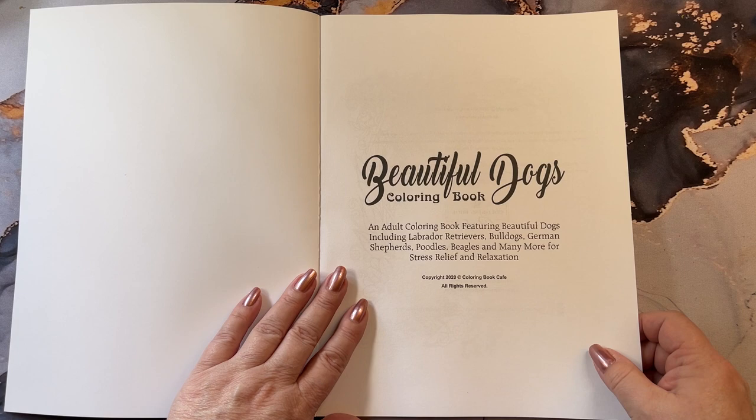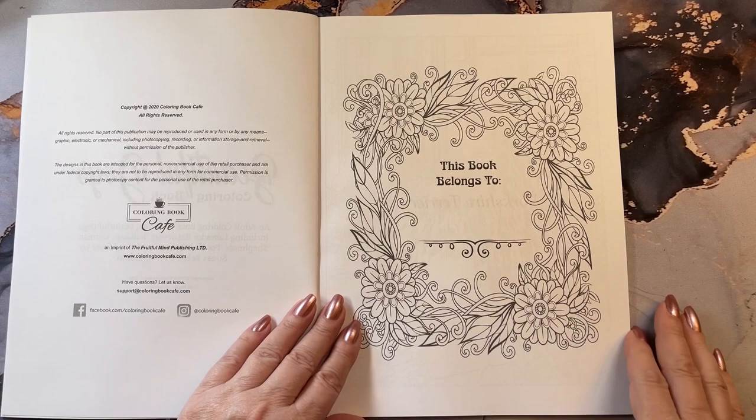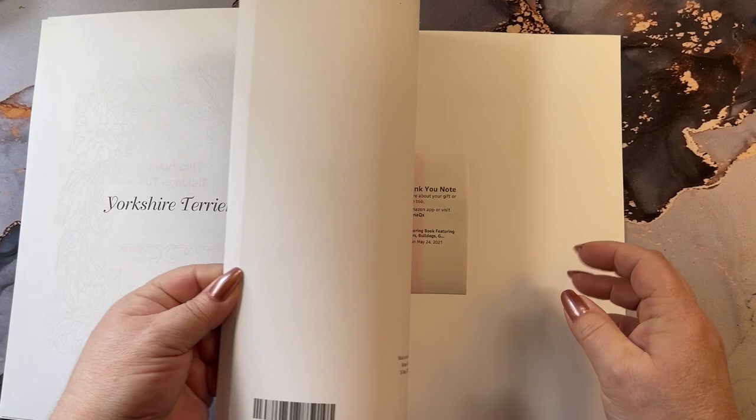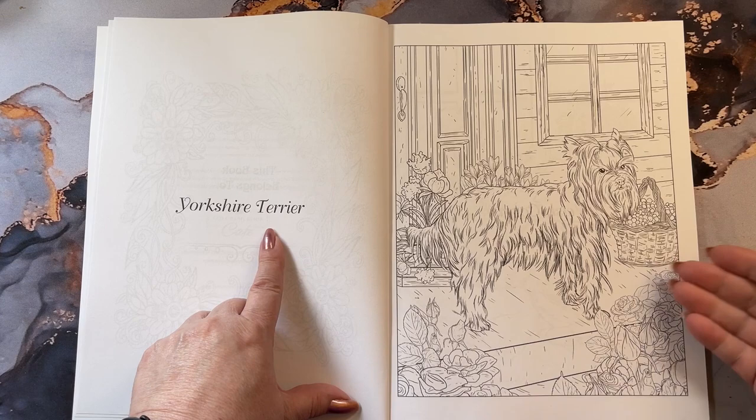This is an adult coloring book featuring beautiful dogs, including Labradors, Retrievers, Bulldogs, German Shepherds, Poodles, Beagles, and many more for stress relief coloring. The paper in this book is going to be like Amazon paper, so it's thin. On one side of the page it tells you the dog's name, and on the other side you get your puppy in its environment.